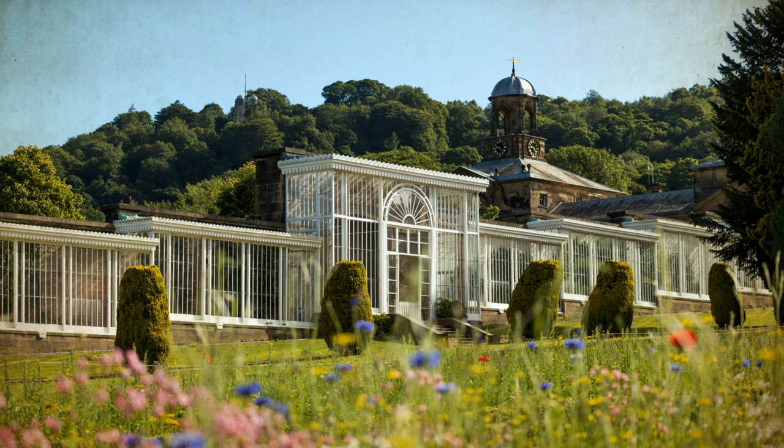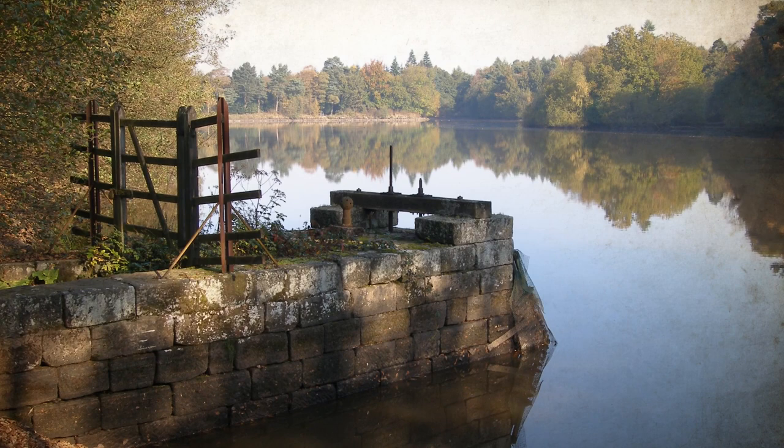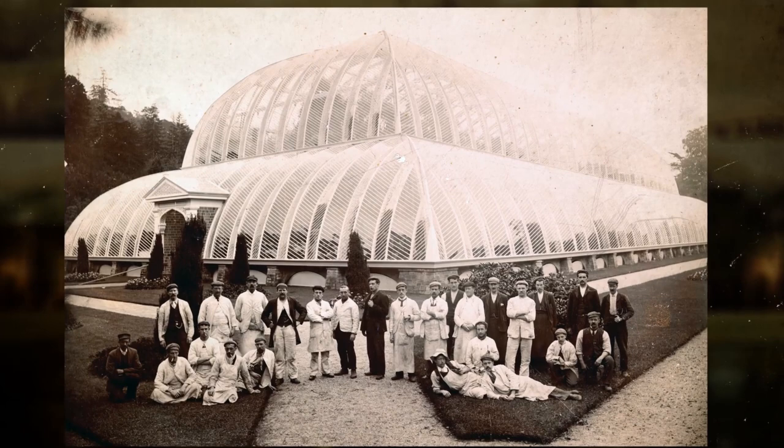Paxton designed and constructed the giant rockeries, the conservative wall glasshouse and the emperor fountain in the canal pond — the highest gravity-fed fountain of its time — with water supplied from an eight-acre man-made reservoir on the high ground above the house. The most famous of his achievements, though, was the great conservatory, which was sadly destroyed in 1920.